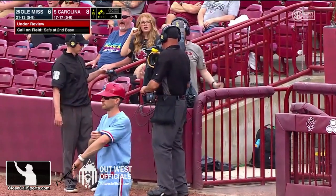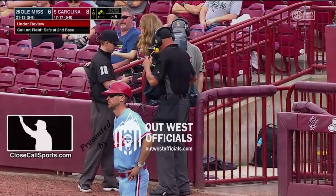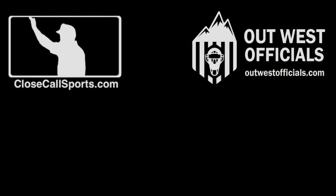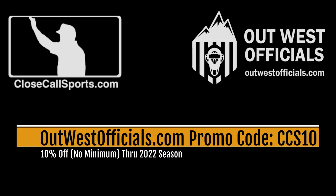One last thing — if you've stayed with us, this is a special promo from the great folks at OutWest Officials. From now until the end of the season, use the promo code CCS10 and you're going to get 10% off your next order with no minimums. In addition to that, free shipping. So if you make an order for $1,000, you're going to get that 10% off — that's quite a bit of money.